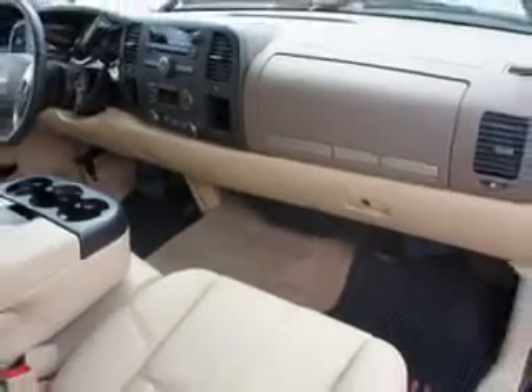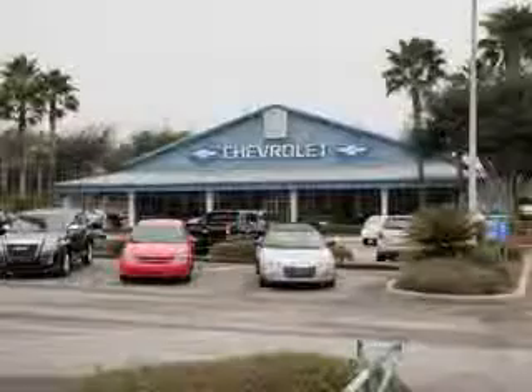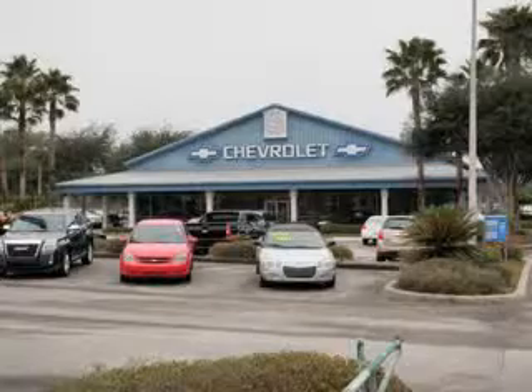tailgate protection cap, heated exterior mirrors, adjustable speed sensitive volume control, halogen headlights, remote engine start, occupant sensing passenger airbag deactivation, OnStar communication system, XM satellite radio, CD/MP3 playback and much more.